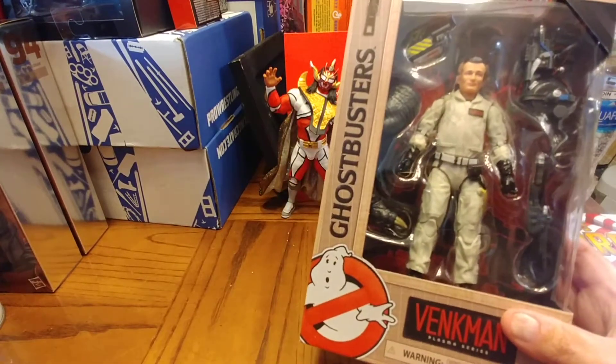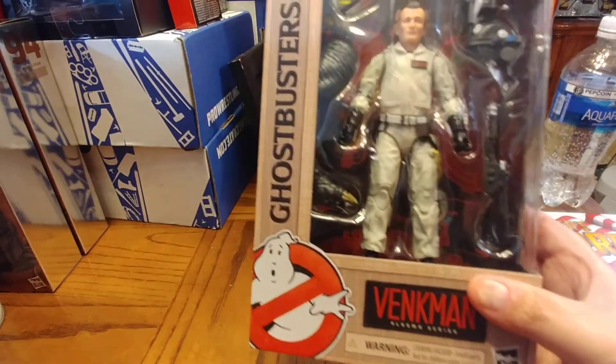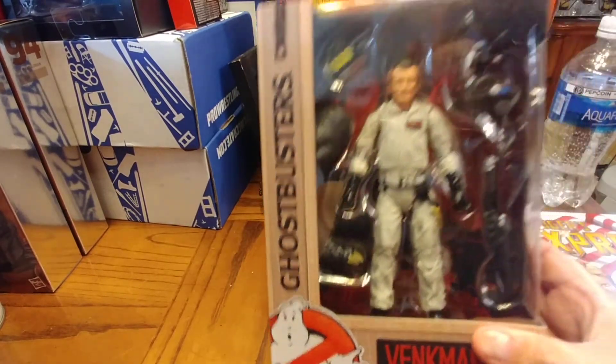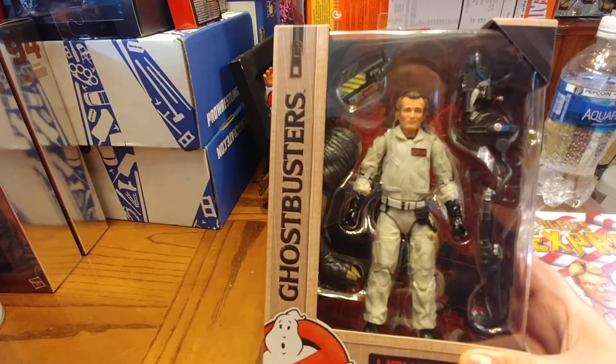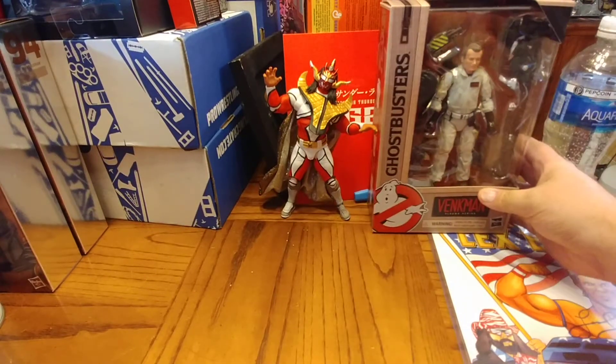It comes with one of the legs to the build-a-figure monster, the trap, and the proton pack. Not a lot of detail, but there wasn't a lot of detail in their costumes. This basically looks like the basic Peter Venkman, so that one I'm not too discouraged with.